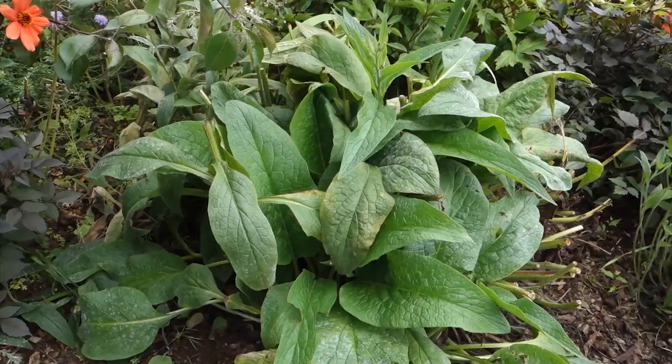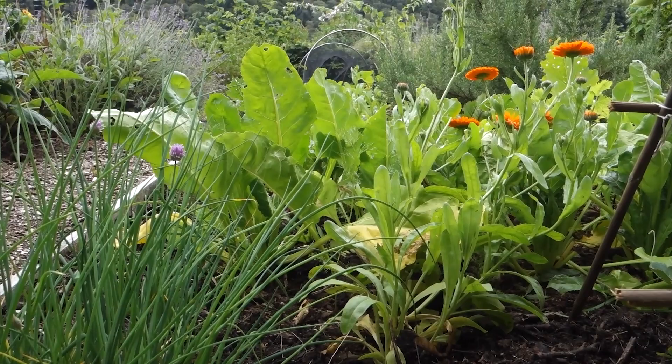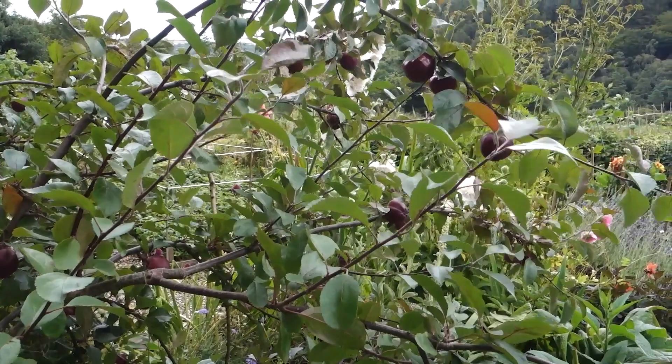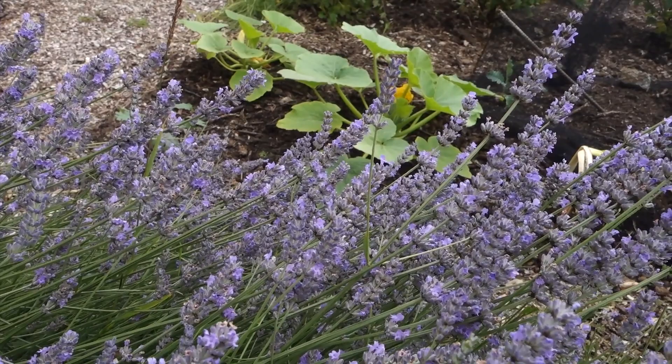Around the perennials I plant annual vegetables and annual flowers — a really big mix. I grow pretty much everything that the temperate vegetable gardener would grow, but I also grow a lot of medicinal herbs. I'm a soap maker, so I grow skincare plants and plants that I can use in my handmade soaps. I also use companion planting as a tactic.